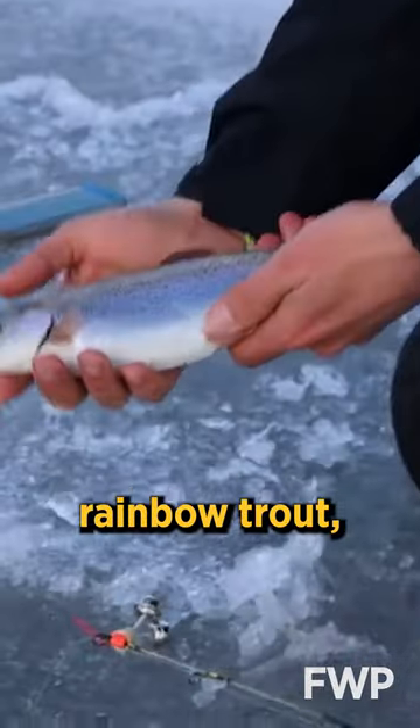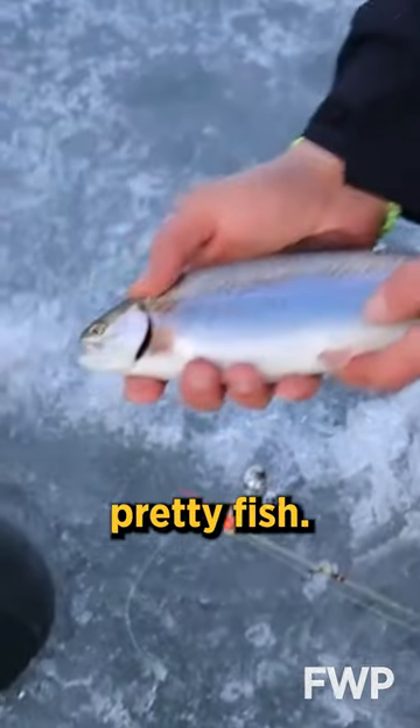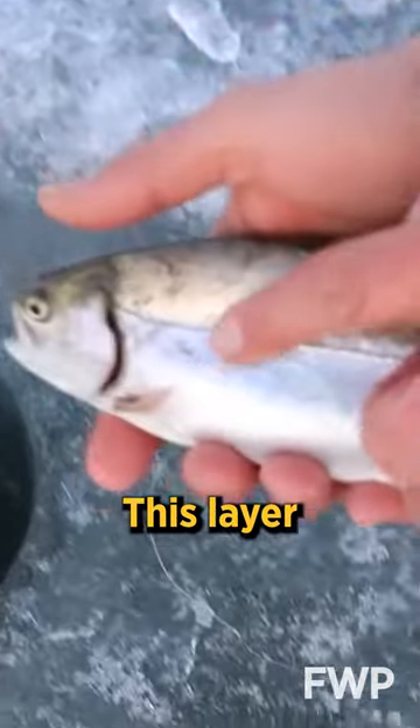We've got a fish — kind of a small rainbow trout, but a nice, pretty fish. A lot of slime on his body, this layer of scales.